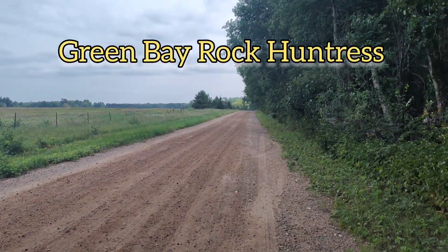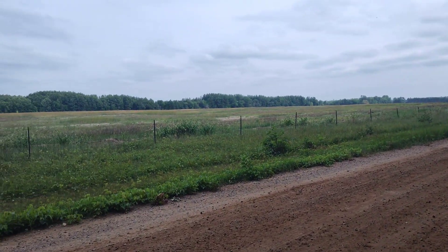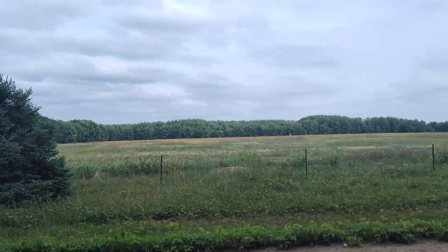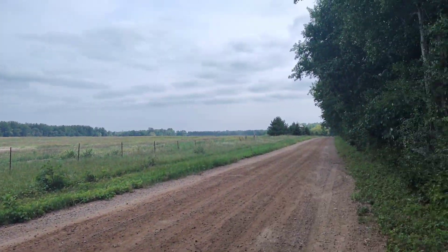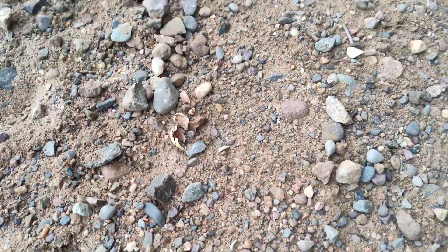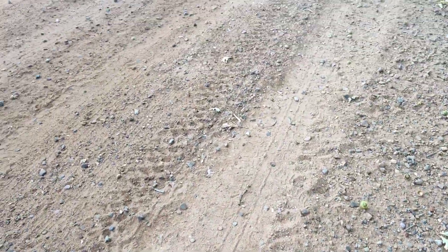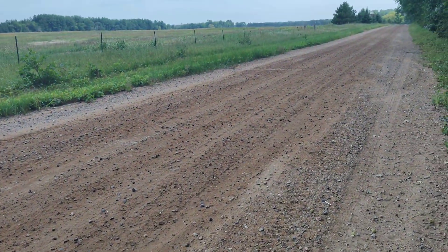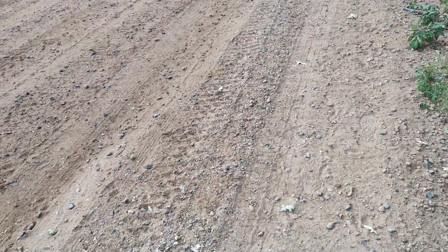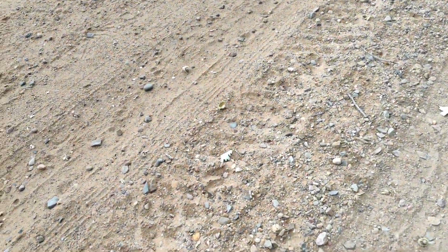Super quiet, awesome gravel road out here, like in the middle of nowhere. I'm looking at rocks right now, so hopefully I'll find something really awesome like Teddy and I did this morning, and then I'll come back and show you once I find one, hopefully.